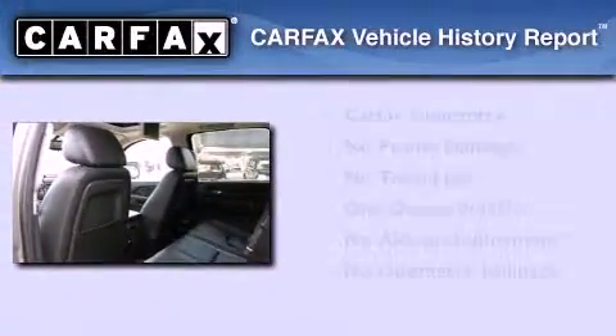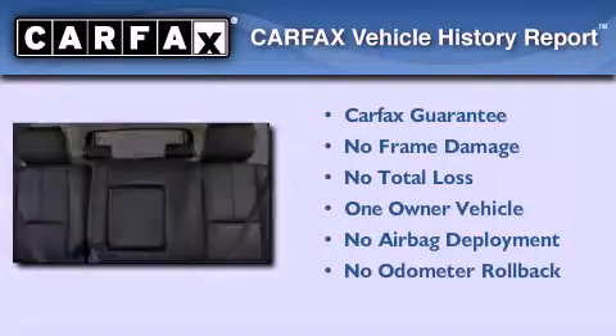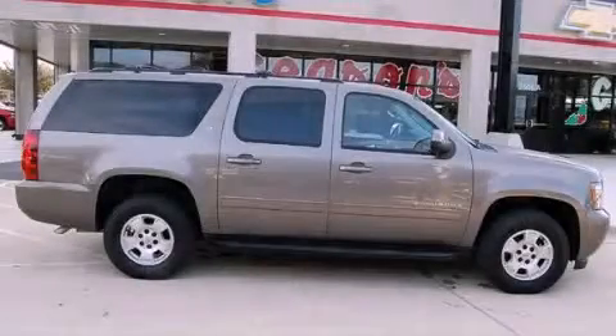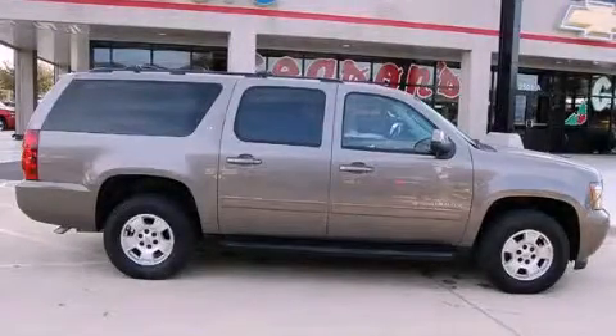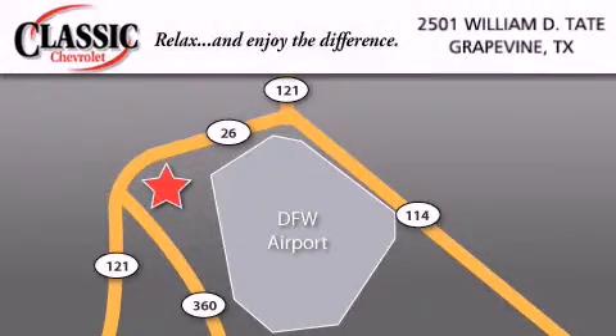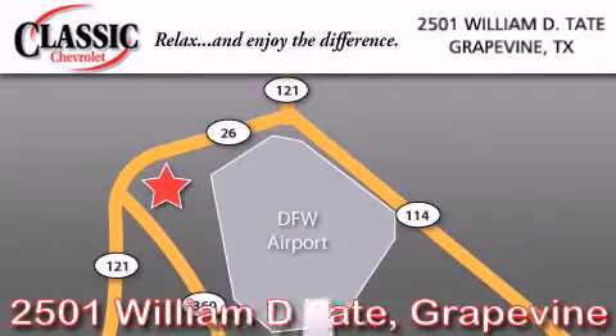This Chevrolet has had only one owner, and it qualifies for the Carfax buyback guarantee. Call or visit us right now and arrange your test drive today. Classic Chevrolet is located at 2501 William D. Tate in Grapevine. Our goal is to exceed all of your expectations to ensure that you'll return for future visits.